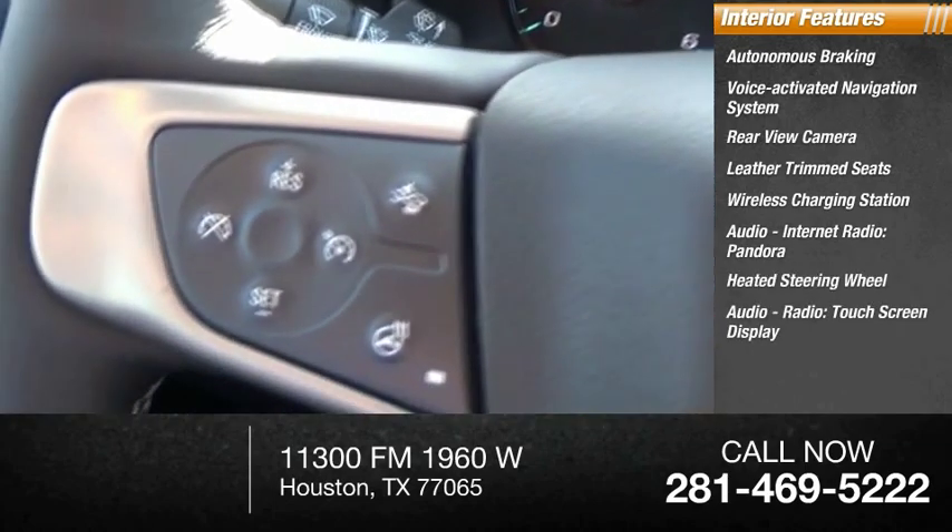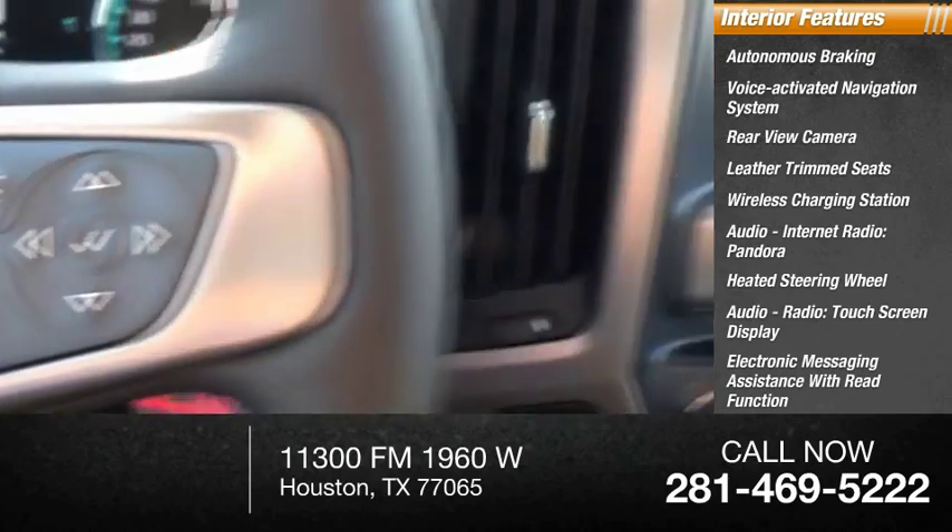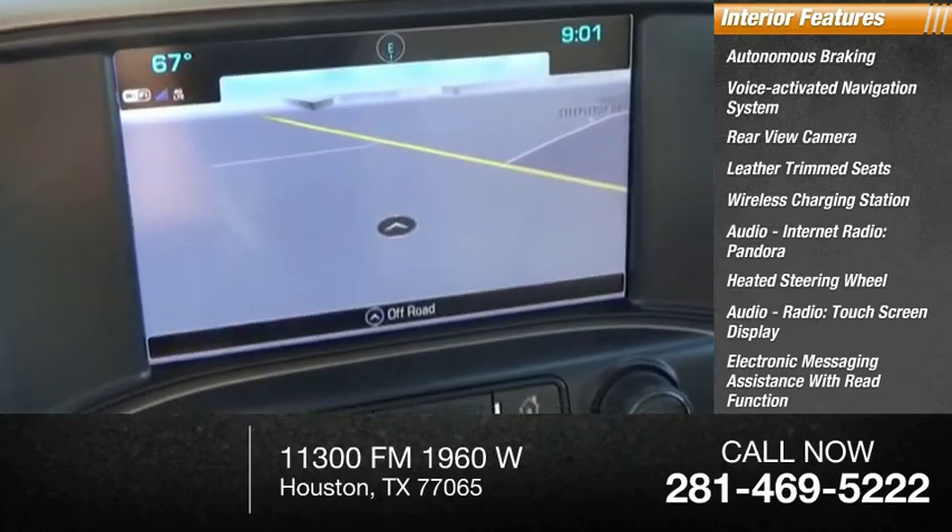Audio radio, touchscreen display, electronic messaging assistance with read function, electronic messaging assistance with voice recognition.